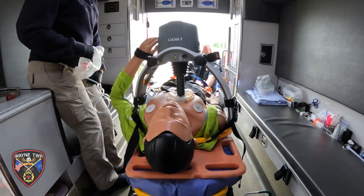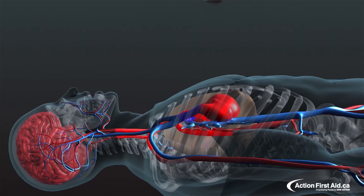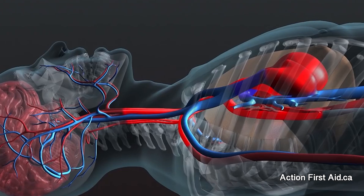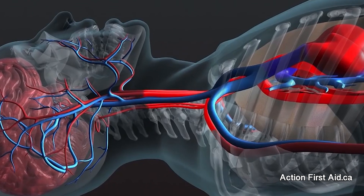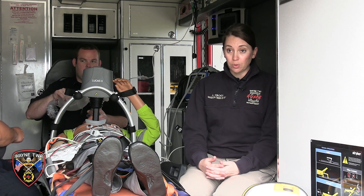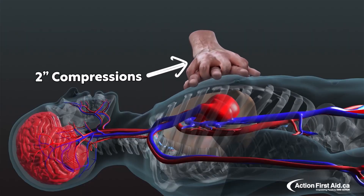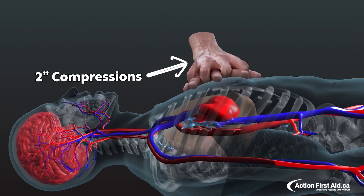When we have someone experiencing a cardiac arrest or a medical emergency where their heart is not beating properly, that means the blood is not flowing through the body properly, and their brain and other vital organs are not getting the blood and oxygen that they need to work correctly. When we have whether manual or mechanical chest compressions in place, we are basically pumping the heart for the person.